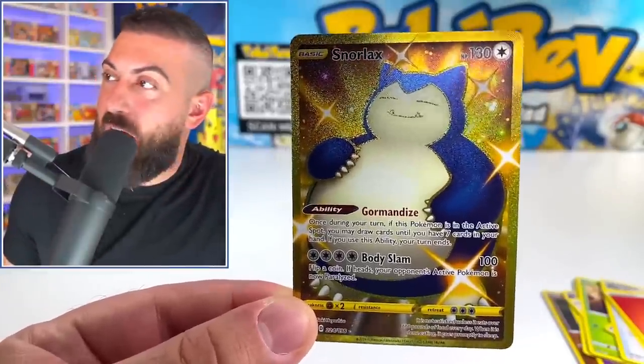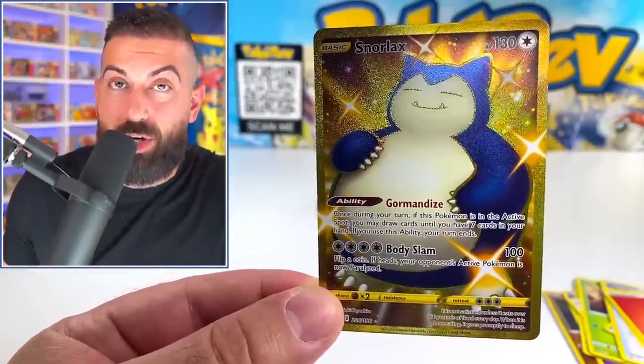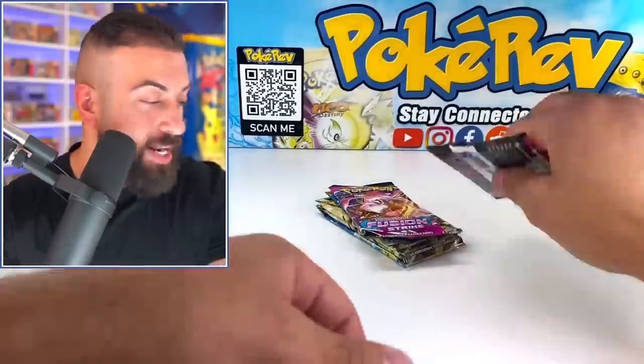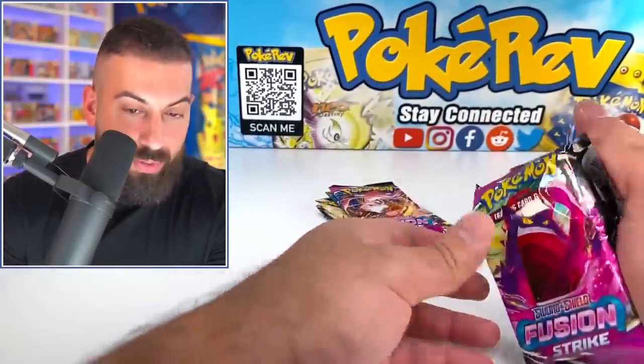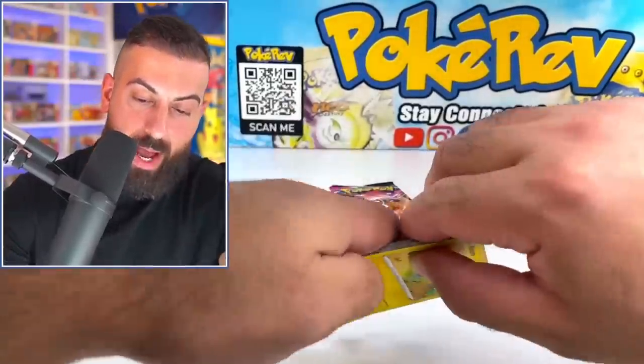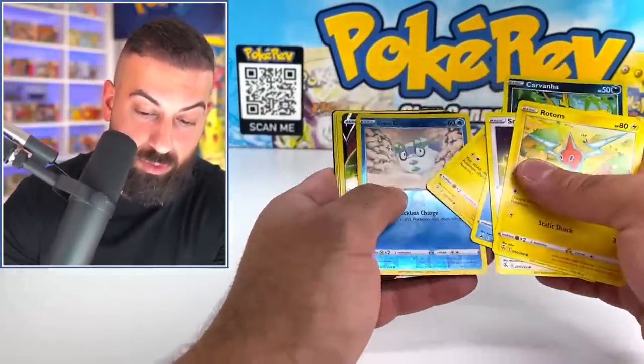This is probably one of the top cards in the set, if not the number one card to some people — and it's shiny and it's gold. Oh my God, what is the luck with these? Whatever luck you have, sprinkle them on our packs — maybe our Lost Origin packs, if you could.